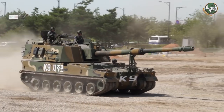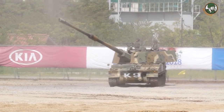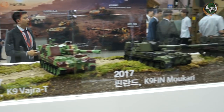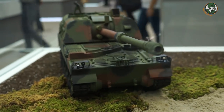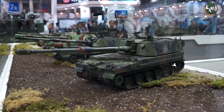One of the success stories of the South Korean defense industry is the K9, a 155mm self-propelled howitzer. This vehicle is in service with the South Korean armed forces, but also in five other countries: the Firtina in Turkey, the KRAB in Poland, the Vajra T in India, the Moukhari in Finland, and the K9 in Estonia.